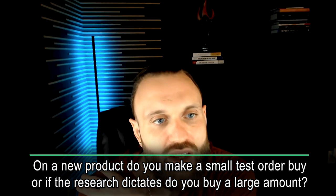On a new product, do you make a small test order, or if the research dictates, do you buy a large amount? A small test order is typically 18 to 36 units. But it all depends on the volume of the SKU. If the SKU is moving thousands of units a month, it almost doesn't make sense to do a test order of 18 to 36 units — especially if all the data checks out: buy box statistics, competitive sellers, and the Keepa chart. If everything makes sense, why only buy 18 or 36? I'm absolutely comfortable going deeper on products where the sales volume supports it.